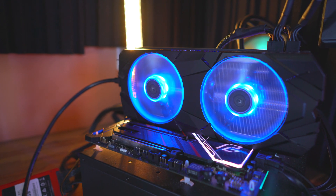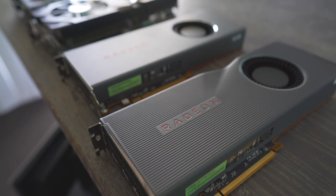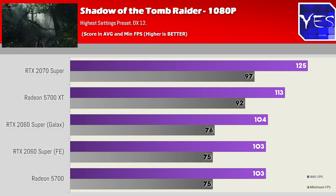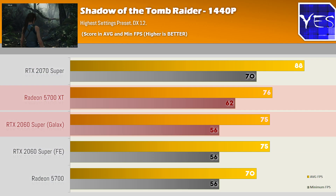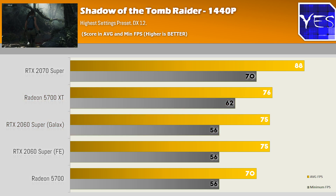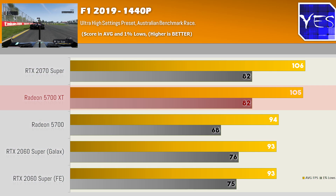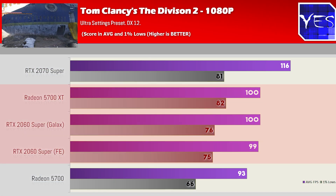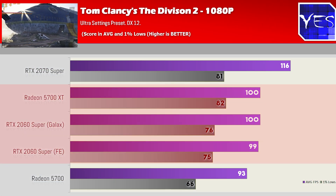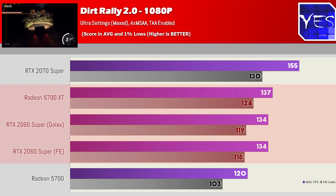After those benchmarks, we can recap what went down. In Shadows of the Tomb Raider, the 2060 Super from Galax came in with the exact same results as the reference cooler. The 5700 XT at 1080p scored a victory, but at 1440p it traded blows. Moving to F1 2019, the XT performed better at both 1080p and 1440p, with the 2060 Supers performing neck and neck. Tom Clancy's The Division 2 was a neck-and-neck battle between all three cards at both resolutions.